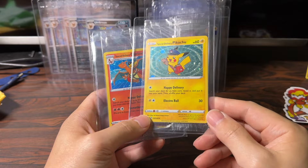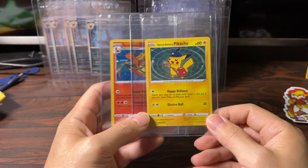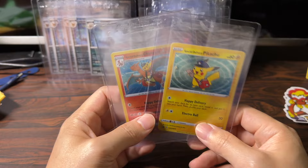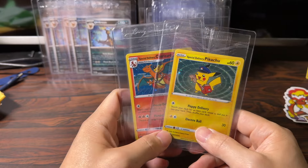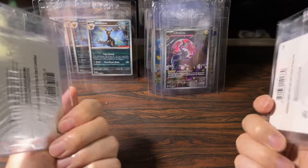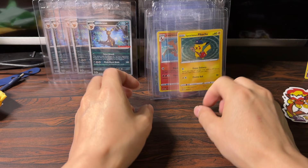Here are some of the OGs from Pokemon Center, also sealed: the Special Delivery Pikachu, Special Delivery Charizard — these are relatively affordable. The Special Delivery Bidoof was released for Bidoof Day; I think that one runs you about $200. Again, these are all sealed Pokemon Center promos.